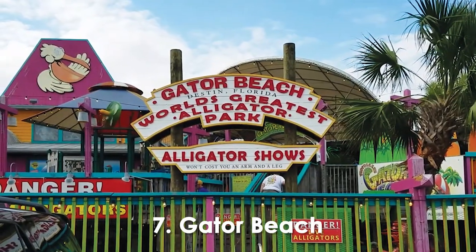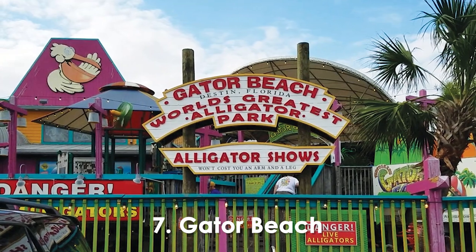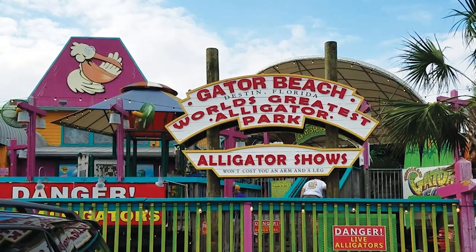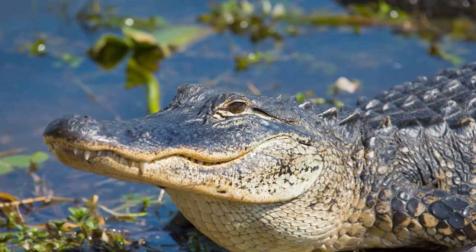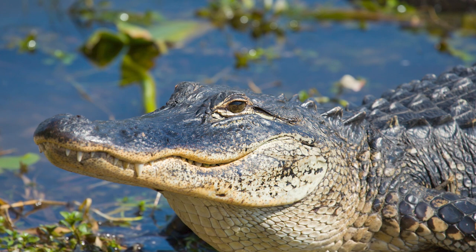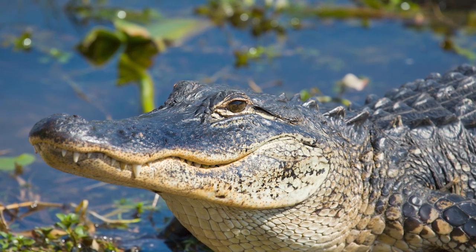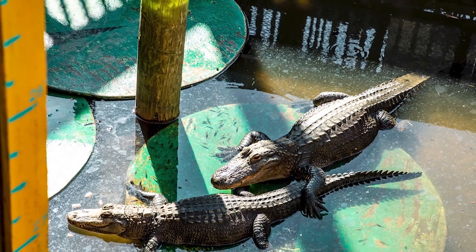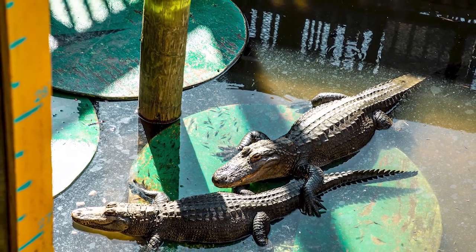Number 7. Gator Beach. This one-of-a-kind experience allows visitors to get up close and personal with fascinating alligators in a safe and educational environment. Located at Fudpucker's Beachside Bar and Grill, Gator Beach offers a chance to interact with these majestic reptiles, observe them being fed, and even hold a baby alligator under the guidance of trained professionals.